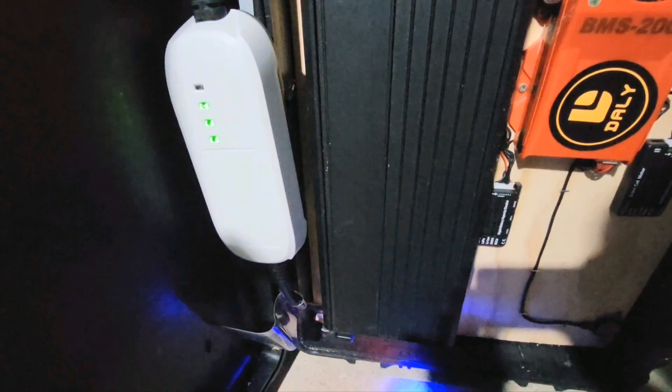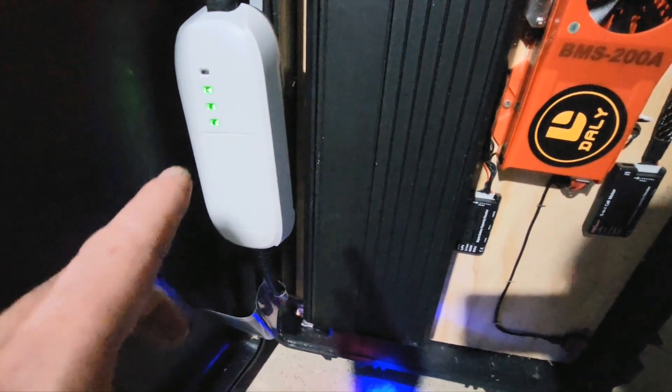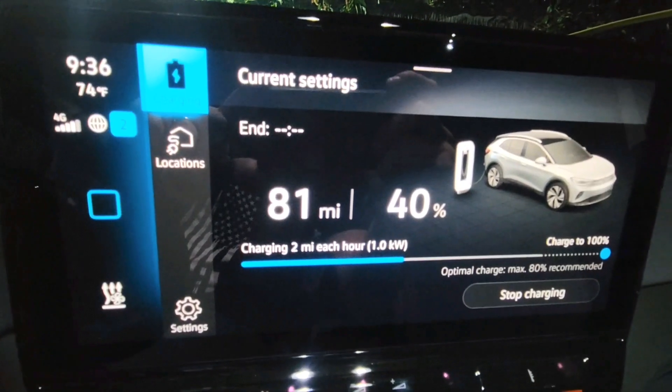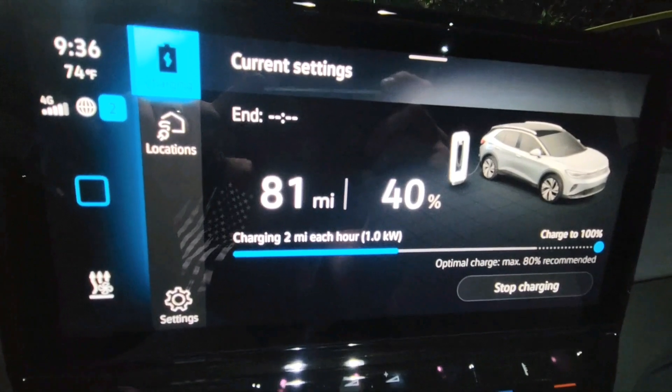Let's plug the charger in. As you can see, it lights green. On the charger itself, you can see that the vehicle is connected and charging. The inverter's on. You can follow the cord across the vehicle into the plug there. The time is 9:35. The vehicle is charging two miles every hour at one kilowatt with a level one charger.